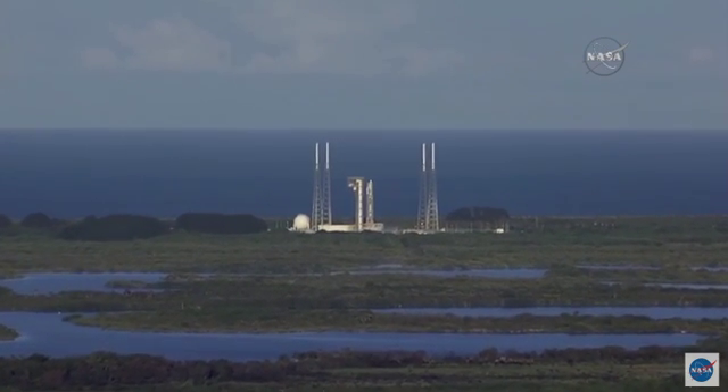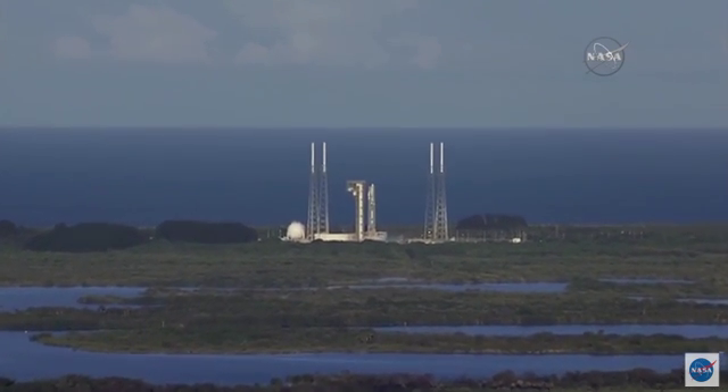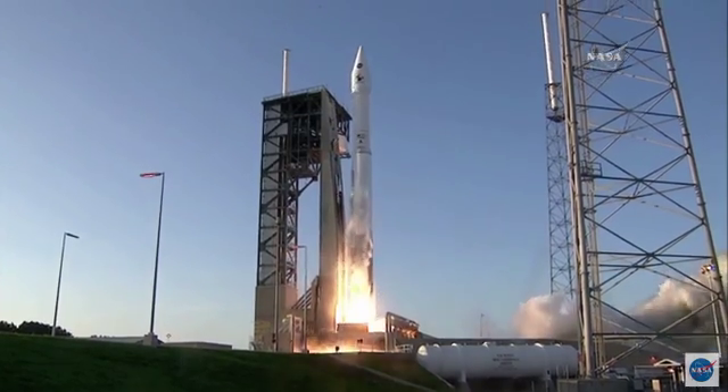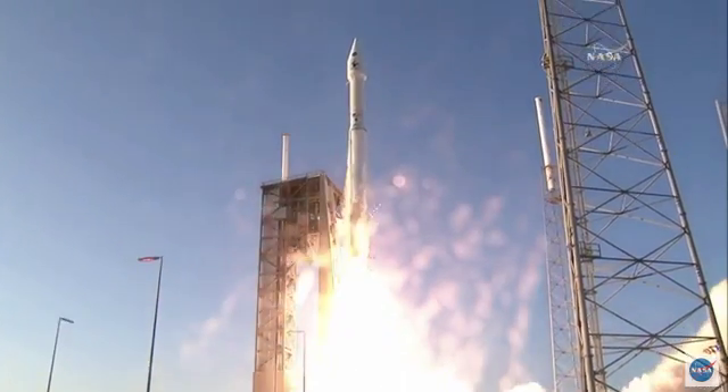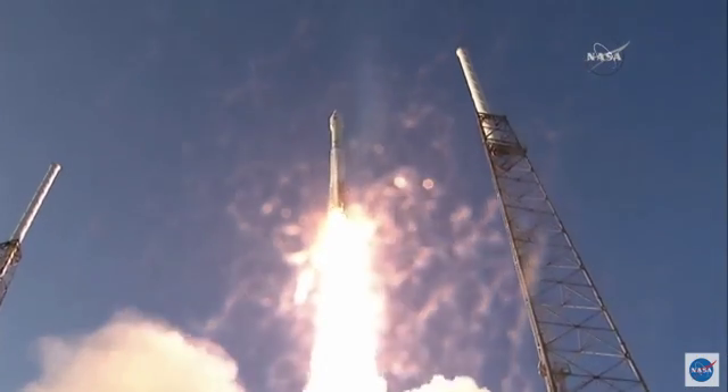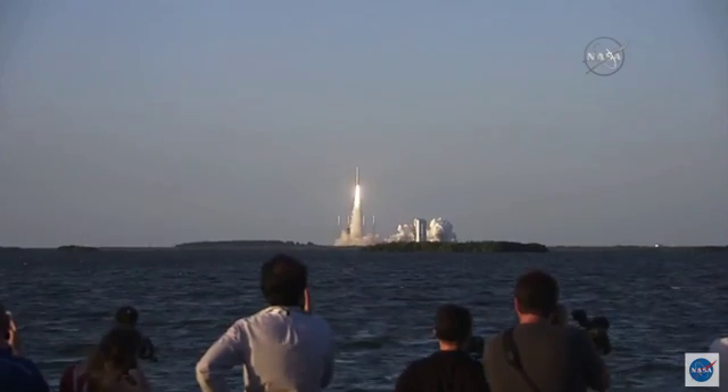Ten seconds. Nine, eight, seven, six, five, four, three, two, one. And liftoff of OSIRIS-REx on its seven-year mission to boldly go to the asteroid Bennu and back.